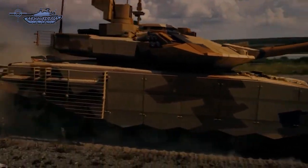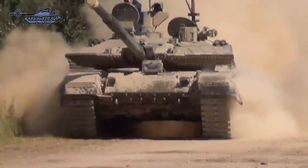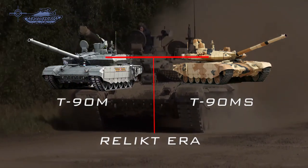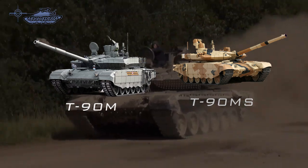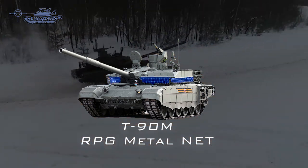The layout of the T-90M and T-90MS is similar to all the family of Russian T-90 MBTs, with the driver at the front, turret in the center, and the power pack at the rear. Both tanks feature a new all-welded turret design protected by the Relikt explosive reactive armor fitted at the front and on each side of the turret.